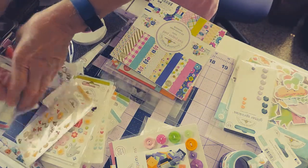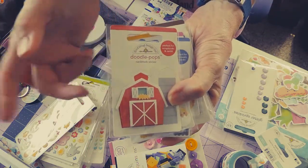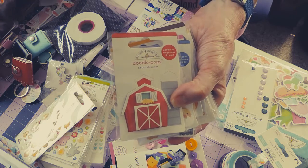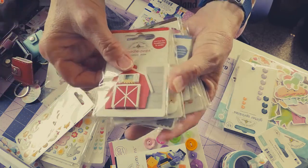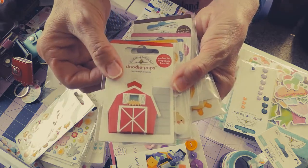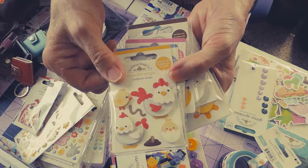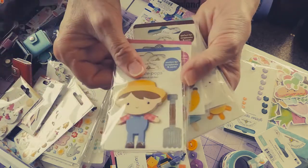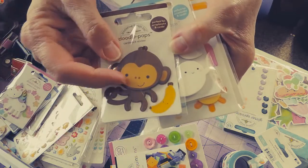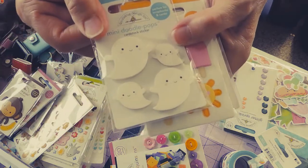Next I'll show you the doodle pops I got. These are more from the farm collection. I took a list of all the pictures I had brought to scrapbook and wanted to get papers and embellishments to go with those pictures. I have pictures from baby animal days at the farm here in town, so I got several farm things. Here's a little barn, more chickens — because how can you not have enough chickens? Little farmer, little unicorn, little banana with a monkey, and this is for a baby page I was going to do. Cute little ghosties for Halloween.